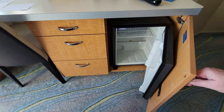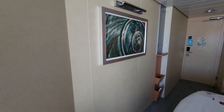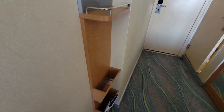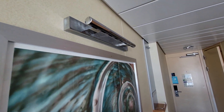Right in here is your refrigerator. A little artwork on the wall. There's another little shelf right here and it also has a couple of little hooks up top, and right above the art is another place to hang some stuff.